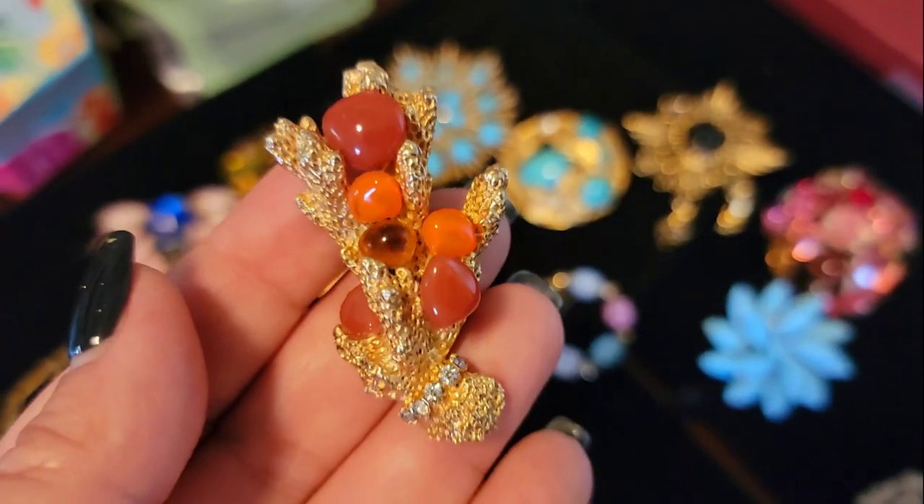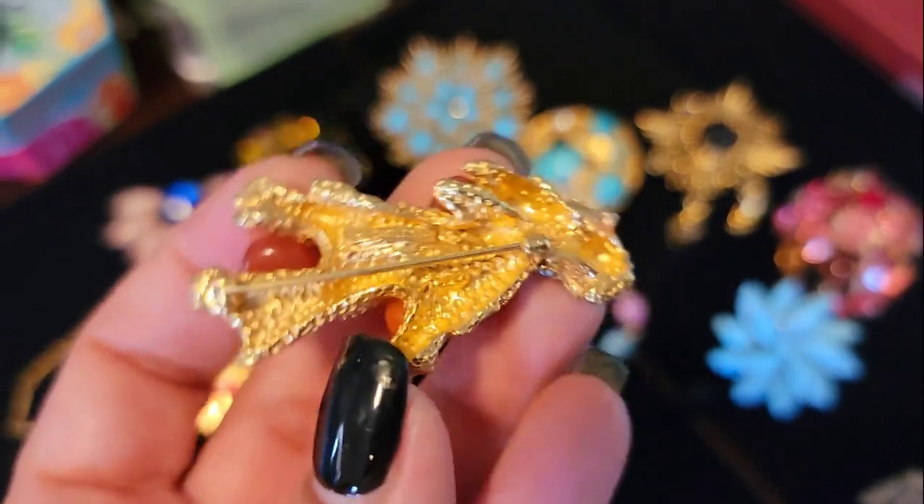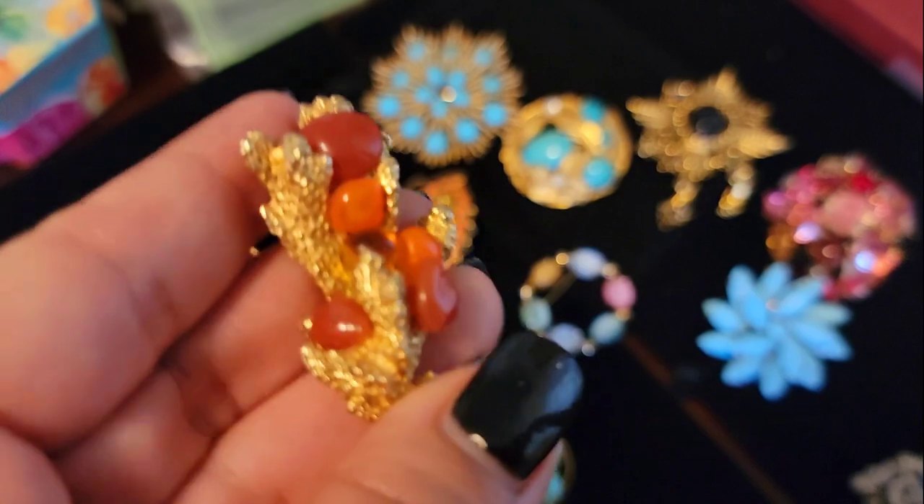Castle Cliff. This is kind of a rare one. This is signed Castle Cliff — how beautiful is that?